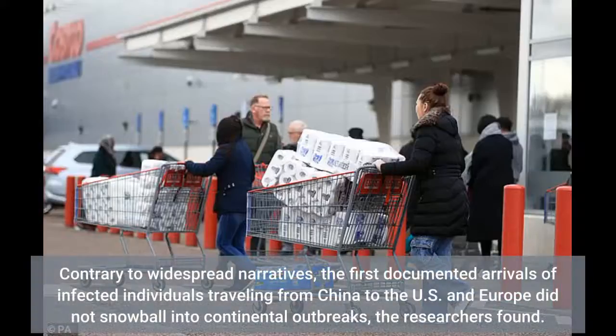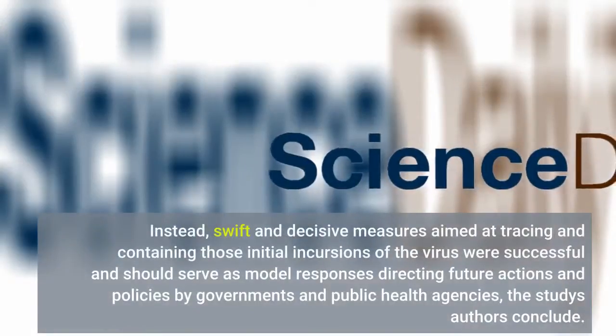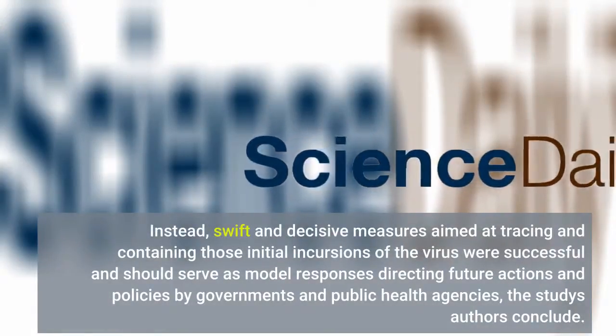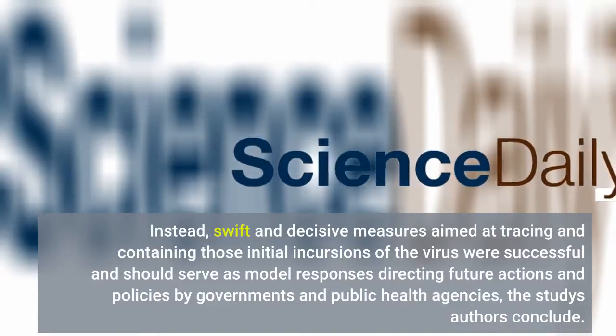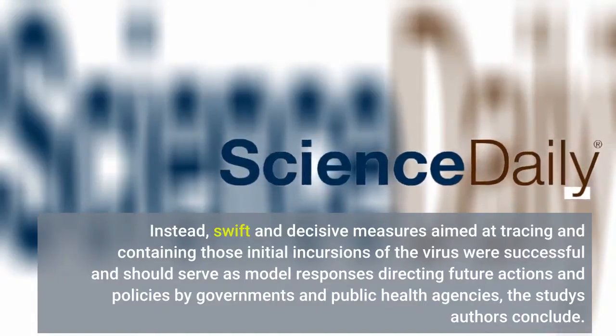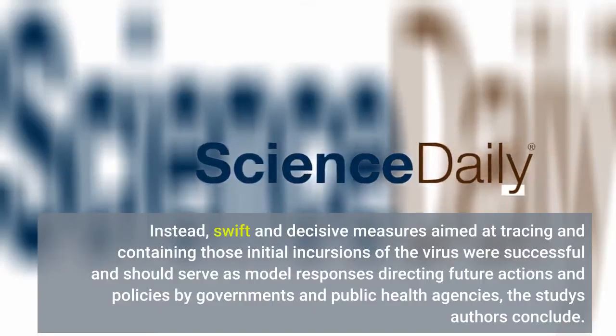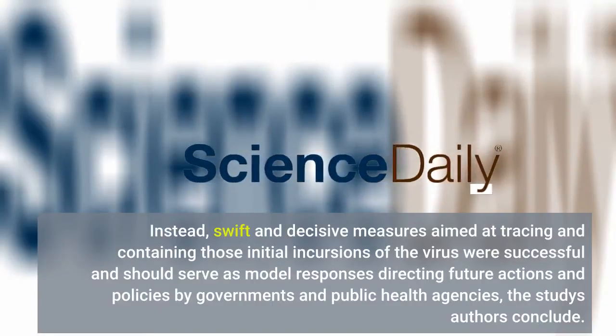Contrary to widespread narratives, the first documented arrivals of infected individuals traveling from China to the U.S. and Europe did not snowball into continental outbreaks, the researchers found. Instead, swift and decisive measures aimed at tracing and containing those initial incursions of the virus were successful and should serve as model responses directing future actions and policies by governments and public health agencies, the study's authors conclude.